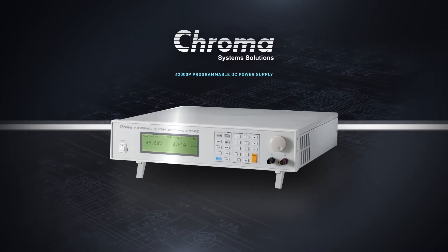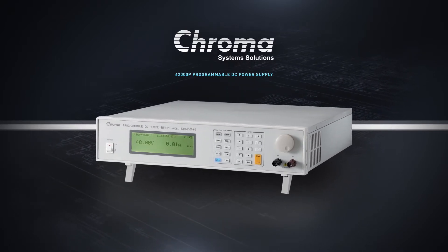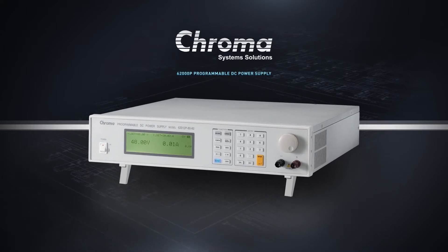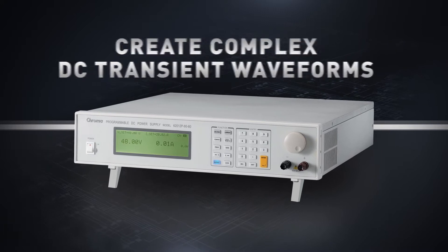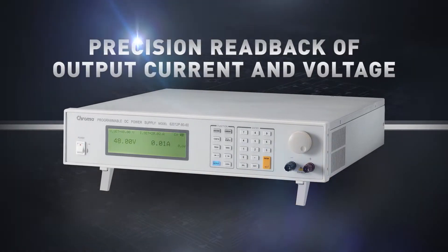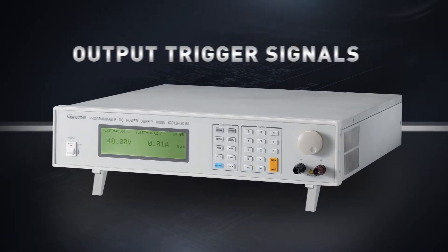Chroma's 62000P programmable DC power supply provides design and test engineers advantages not found in typical supplies, including the ability to create complex DC transient waveforms, a constant power operating envelope, precision read back of output current and voltage, and output trigger signals. Let's take a look.